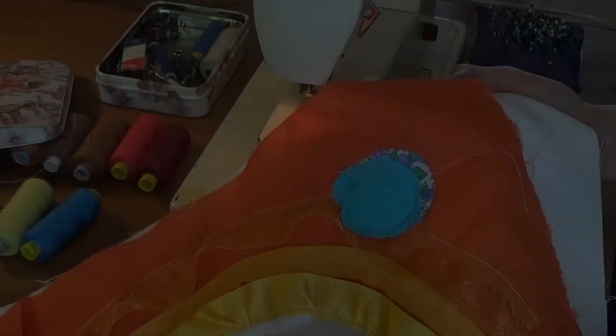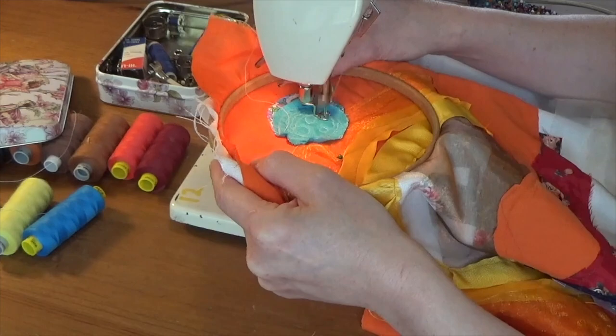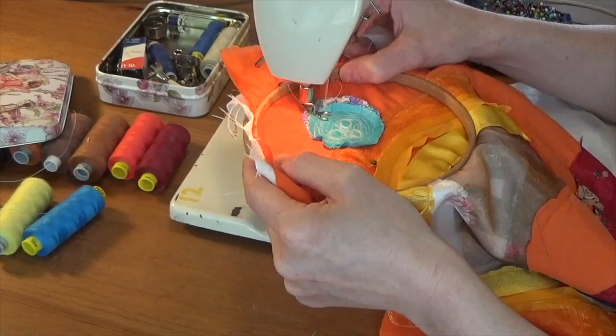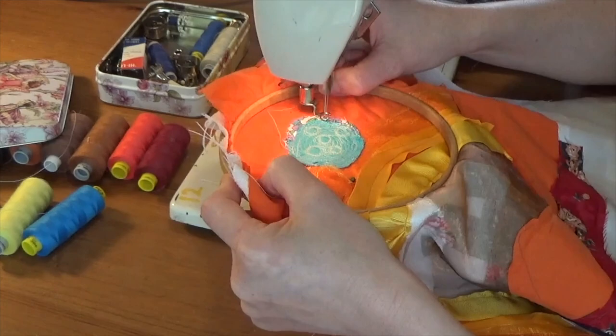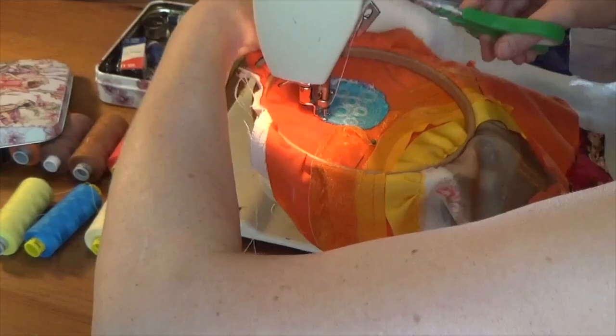Free embroidery is like painting with a different kind of brush. It allows artists to express their creativity freely, without being constrained by rigid patterns or rules. We stitch together threads of various hues to create intricate details and textures. As you work, you'll watch your landscape emerge stitch by stitch — use colourful threads to depict a vibrant sunset over a rolling hill or create delicate flowers.